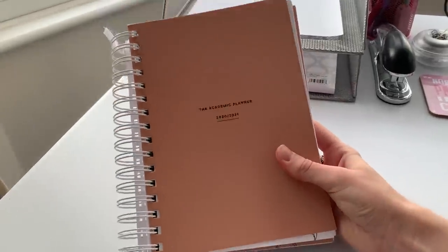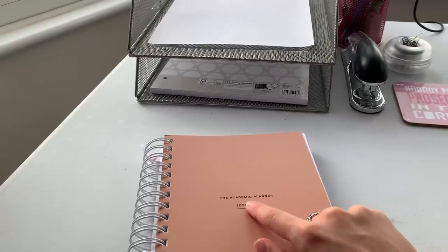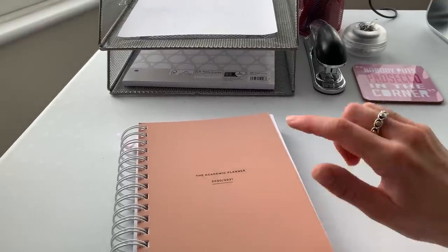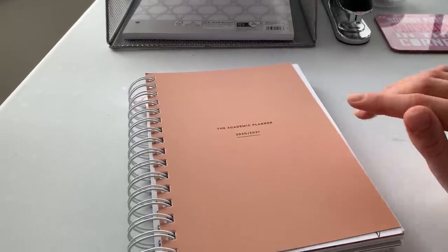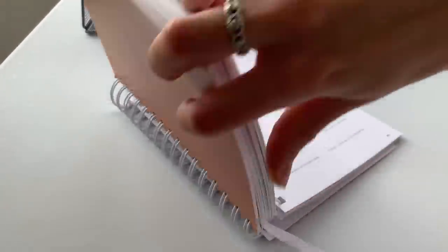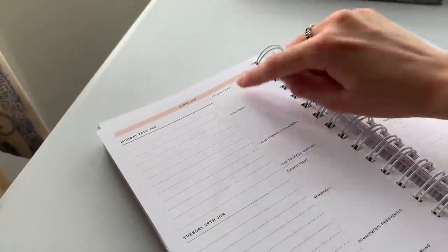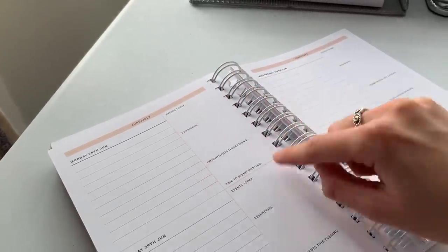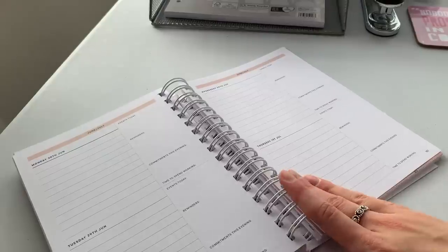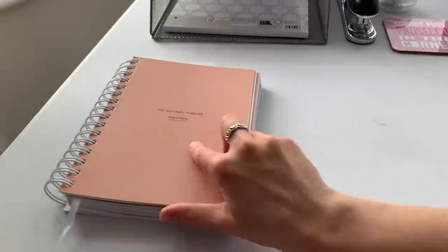Then I have my planner, which is what I use to organize myself. It's an academic planner running from September to August, so I've literally just started using it. It was very kindly gifted to me by Ruby Granger and Pumpkin Productivity. There's a weekly spread with lots of space for a daily to-do list, ticking things off, events, reminders, commitments, and hours to spend working. It's the perfect planner and I'll also use it to organize my studies when I start studying again.